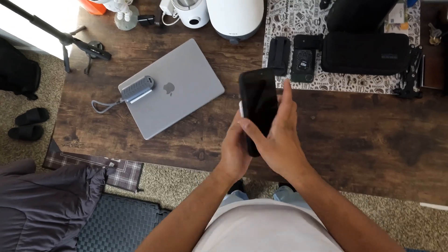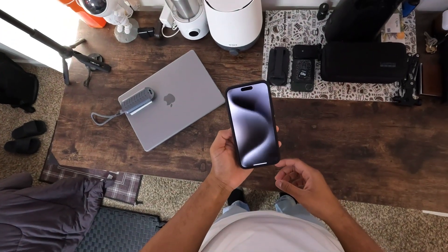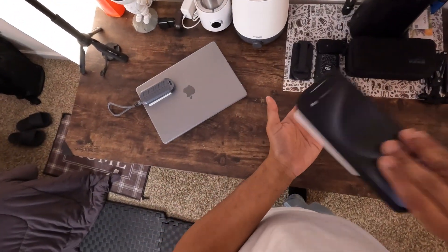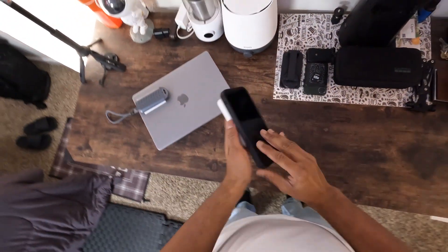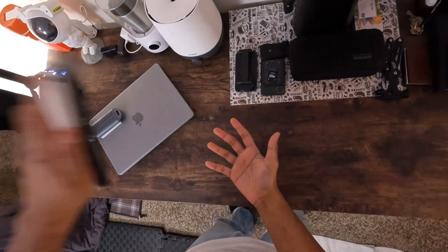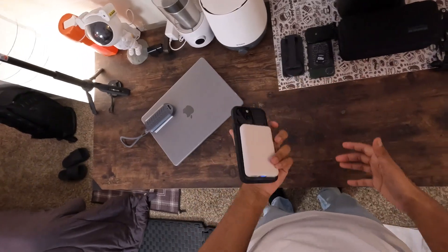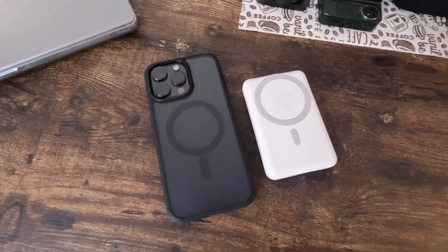So is this case just another cover? I would say no. It's a sleek blend of style and safety, designed for the long haul. If you want to keep your iPhone looking pristine and protected, this case might just be worth checking out. Trust me, your iPhone will thank you.